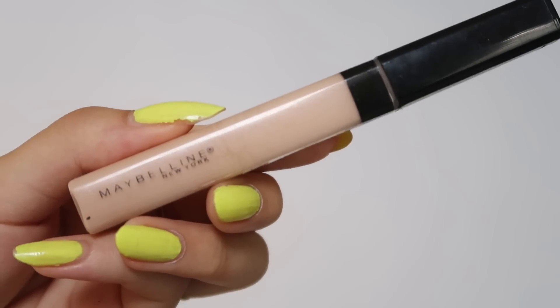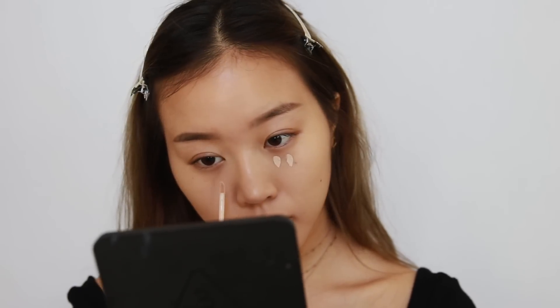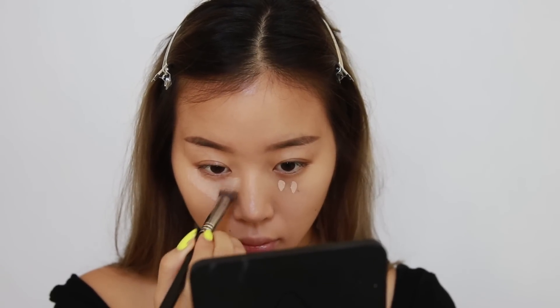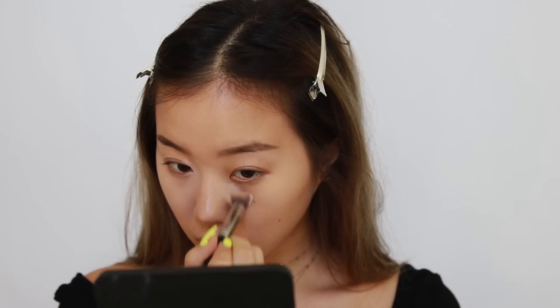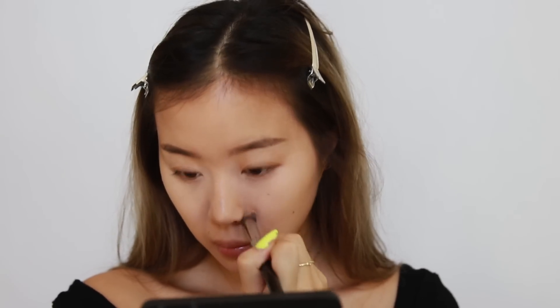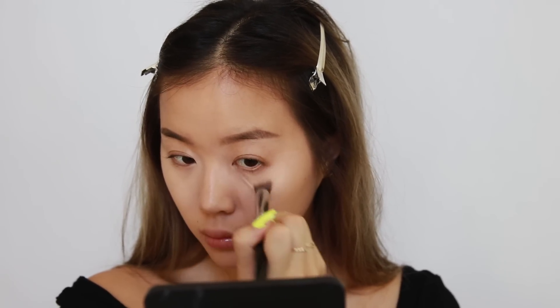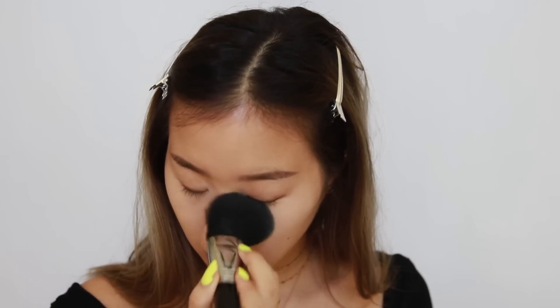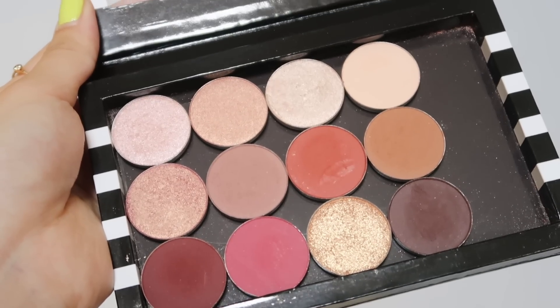Now that my base is even, I'm going in with concealer — the Maybelline Fit Me concealer, one of my drugstore all-time favorites. I dot two dots under my eyes and blend it out with the Sigma 3DHD Precision brush. I've been using brushes more than my beauty blender lately because it feels a bit faster when getting ready for school — no two hours of pouncing! I'm setting everything with my Dermablend loose setting powder.